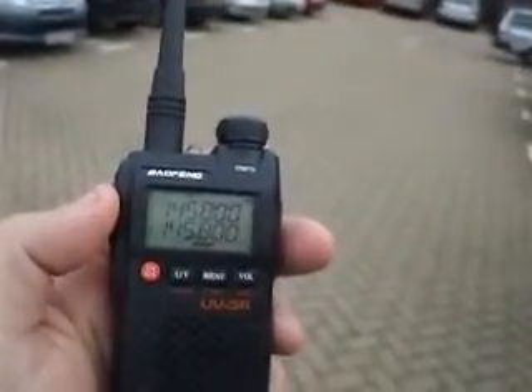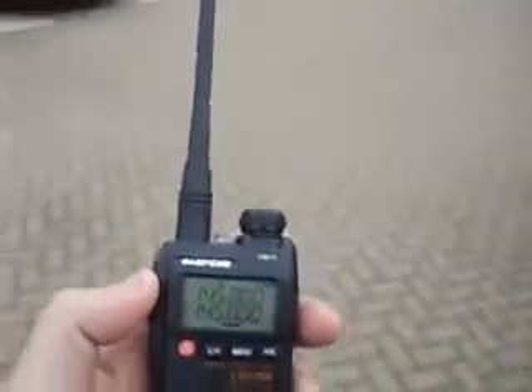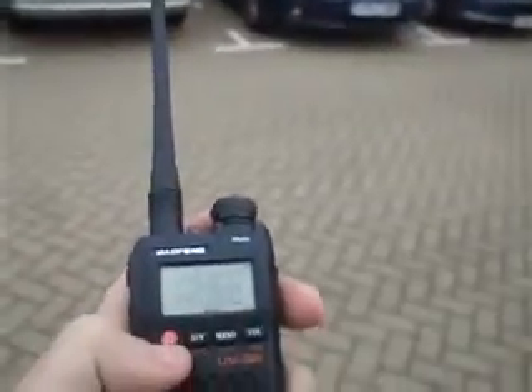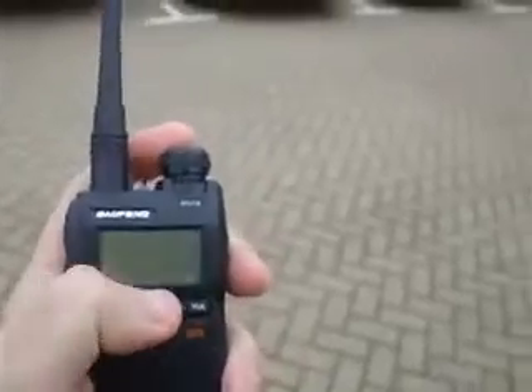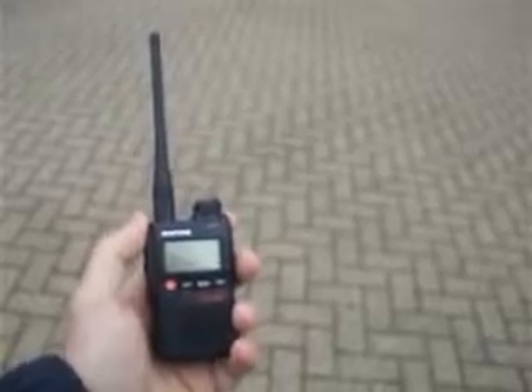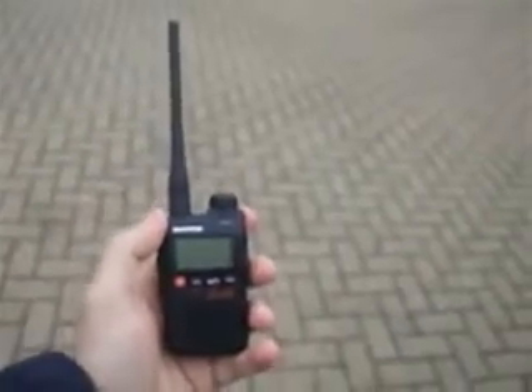I'm starting to lose it a bit now, but would still be receiving it if I had a better antenna. It's becoming unreadable now. But anyway, if you can receive the space station with just the supplied rubber duck antenna, think what you'd be able to do if you had a half-decent antenna.